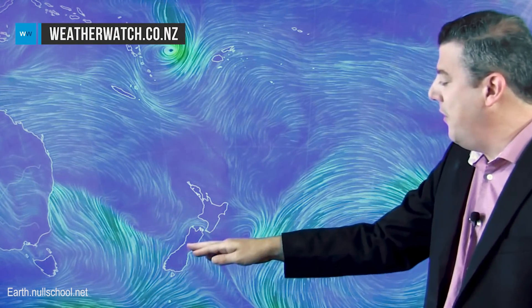Hi everybody, I'm Philip Duncan, thank you very much for joining us. Well, all eyes are back on the tropics again as another tropical storm starts to develop between Fiji and Vanuatu. Back in New Zealand though, we've got a southerly coming through and temperatures are dropping significantly around the southern half of the South Island.